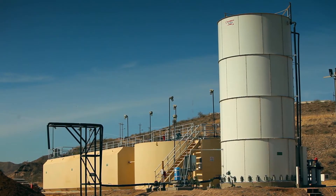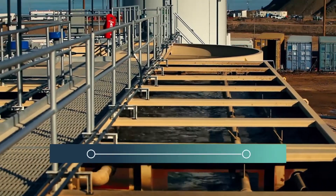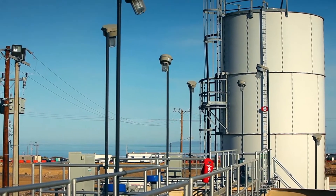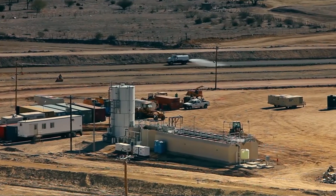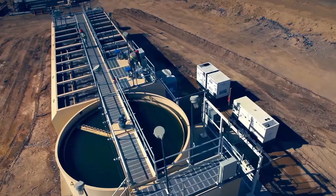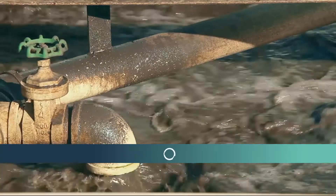Fluence met the challenge by supplying a completely self-contained domestic wastewater treatment system at top speed. As always, Fluence provided a tailor-made solution: a packaged wastewater treatment plant that uses microorganisms to consume organic contaminants in the water.